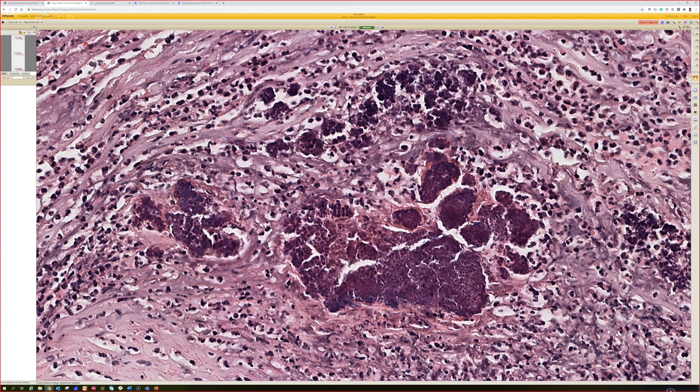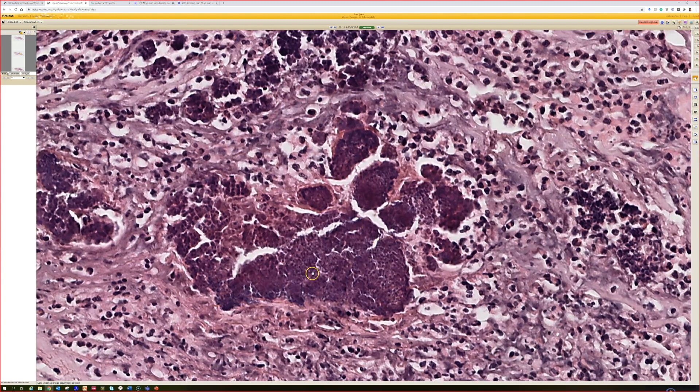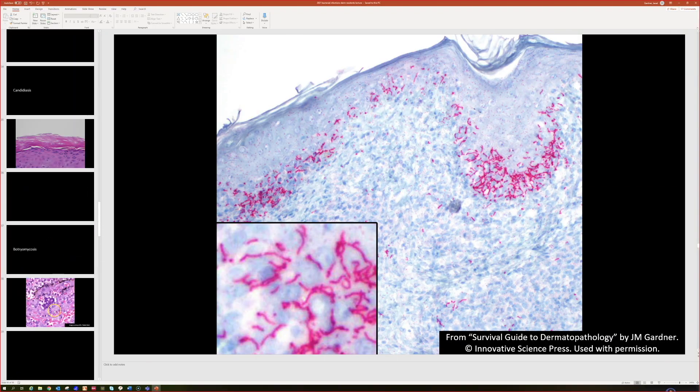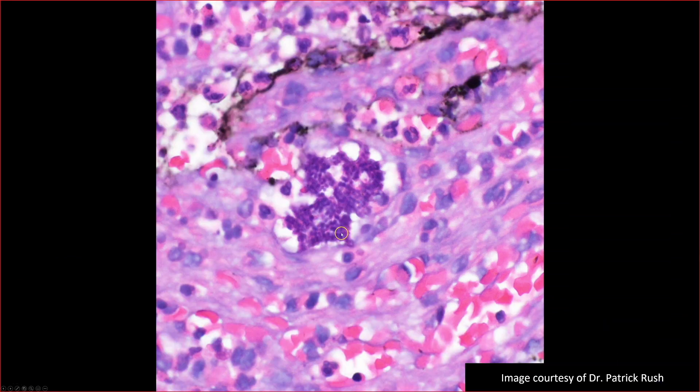It produces that same kind of mycetoma-like sulfur granule. They tend to be much smaller — this is actually one of the bigger ones I've seen. The ones I usually have seen in practice, you'll get like one or two of these tiny little granules; they're sometimes very hard to find because they're so focal — you've got to get just the perfect cut. But then what you do is you zoom in to see if they're made of cocci, and if they are, then the answer is botryomycosis, which as you said is due to gram-positive cocci bacteria.